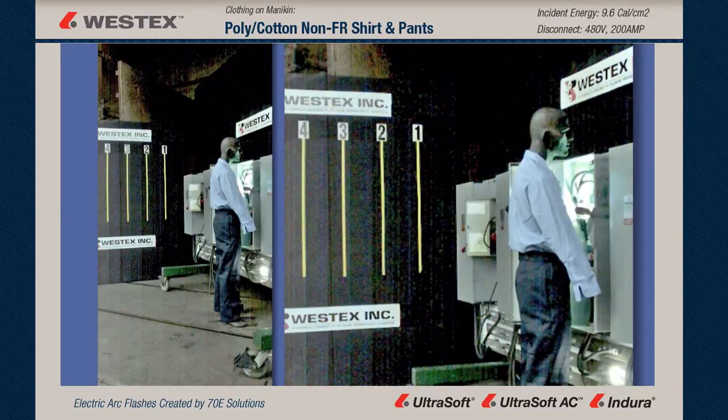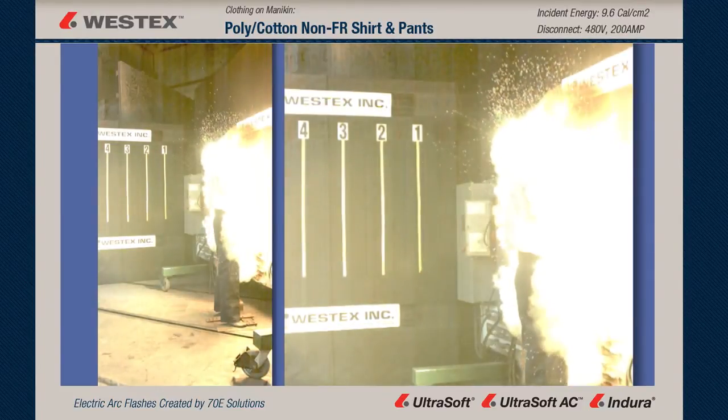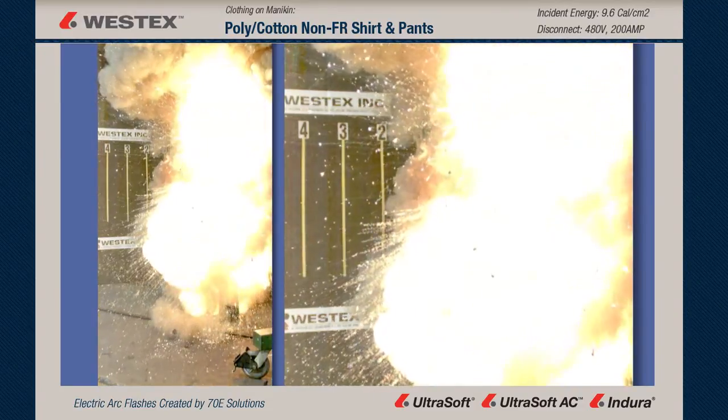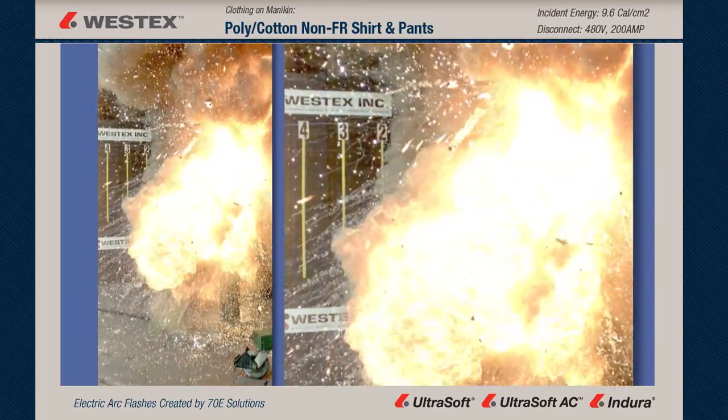Here you have a split screen, slow motion view at 3,000 frames a second. You get a terrific look at the arc. It comes out, hits the mannequin, and bounces to his right and left and down, but never gets his back. And in a moment here, as the arc starts to subside, you'll see the garment on fire as the smoke clears and starts to rise.